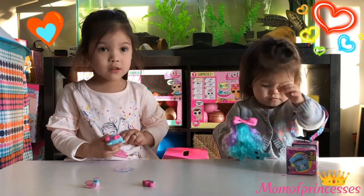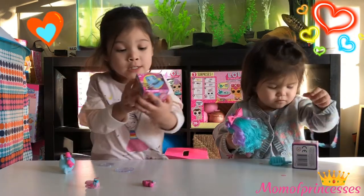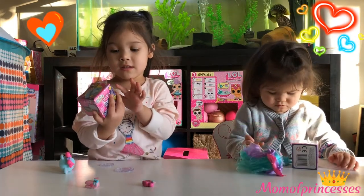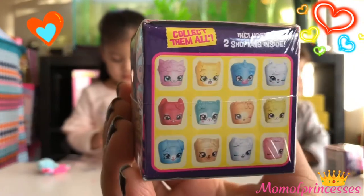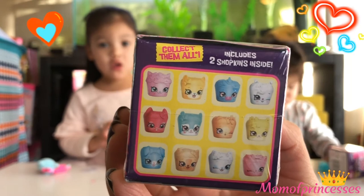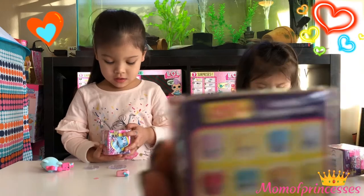Okay so are you guys ready for the mysteries? Yeah! I wanna get the princess! I'll get this one and this one! And these are the traces - you really want the unicorn pet paws! So cool! So you have 2, 4, 6, 8, 10, 12 traces!